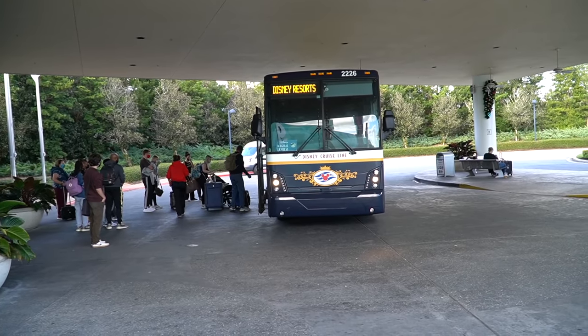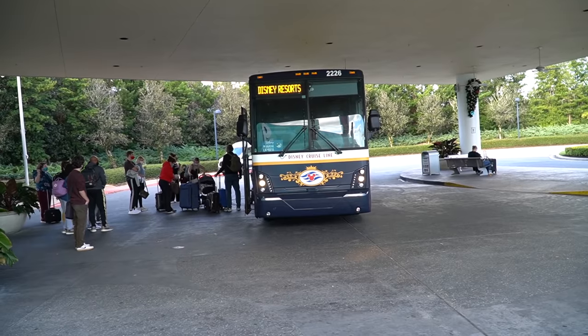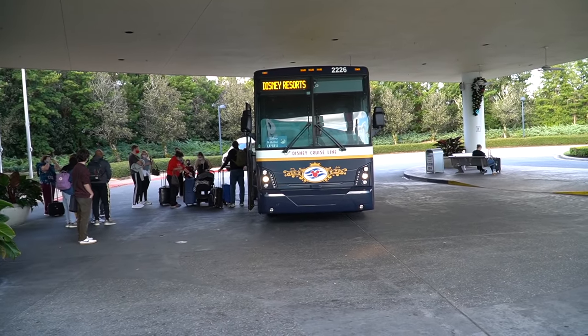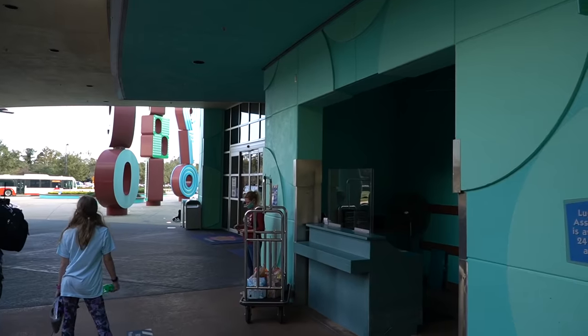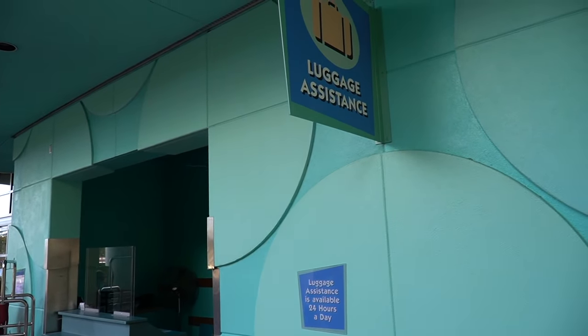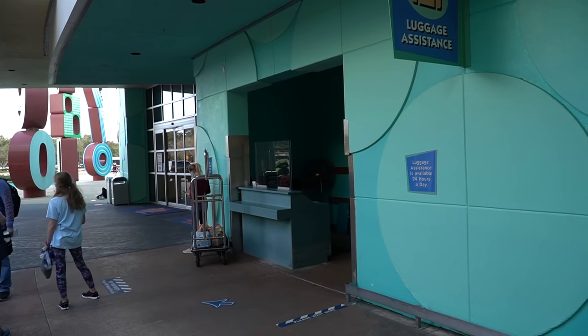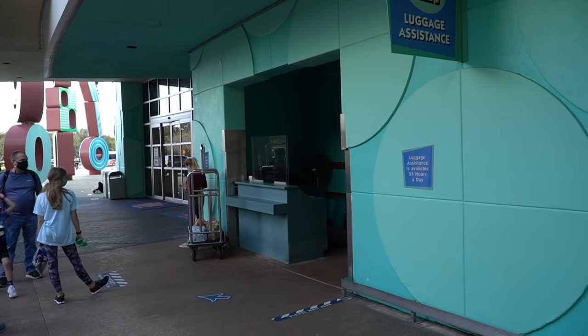Right now Disney is using the Disney Cruise Line buses for the Magical Express, but this is also where you will come if you need to get on the bus to your Disney Cruise. Before you walk into the main lobby you have luggage assistance, and if you do grocery delivery while you're here on vacation this is where your groceries will be dropped off.